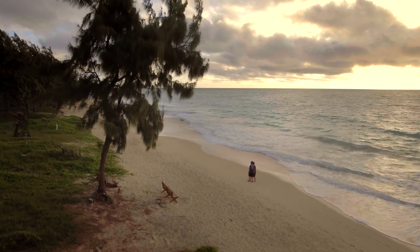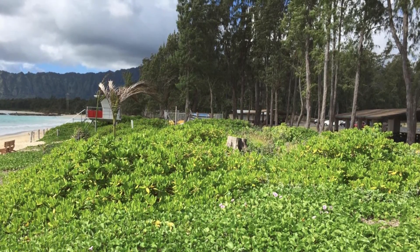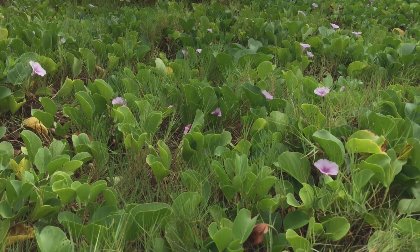We've had guests that come here and they walk down the footpath to go to the beach, and they say, oh my gosh, this is what I remember when I grew up in Hawaii. This is what they remember when they were young. And that's the kind of restoration we're trying to do here at the beach.